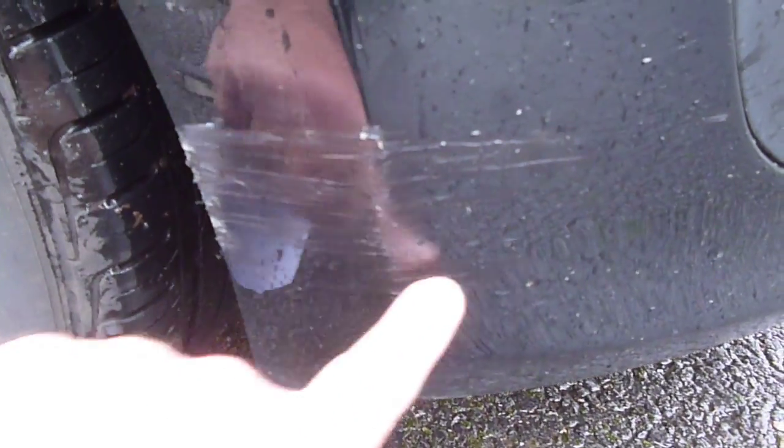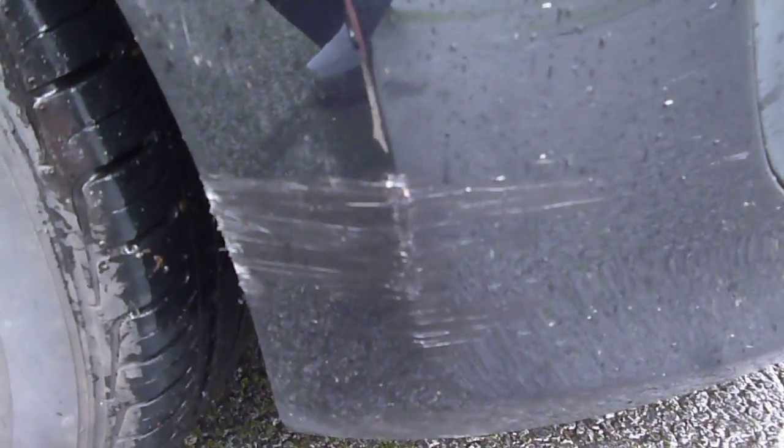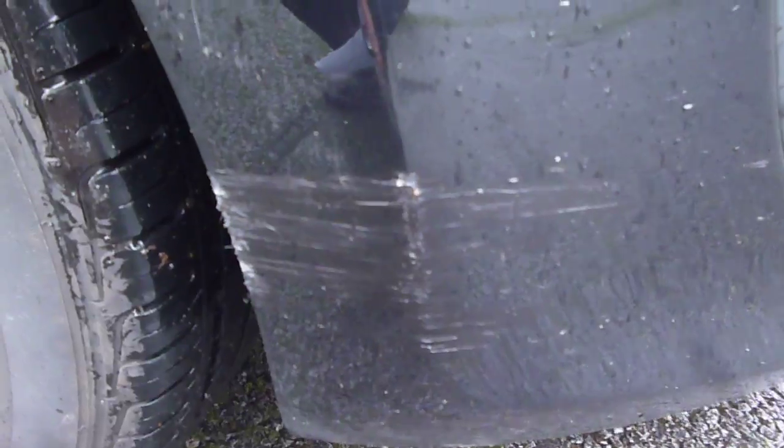We do have a light scuff which you may wish to repair, as you can see, on the offside front bumper corner at the bottom just here. The offside front wing is generally good, with one or two fine light marks — again, flat and polish, be alright with all those.